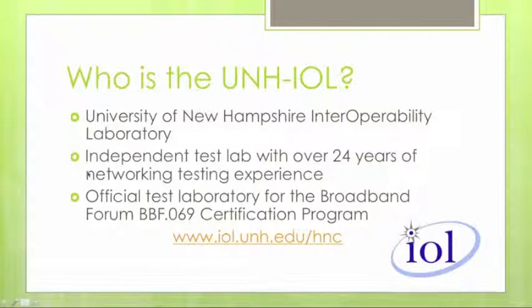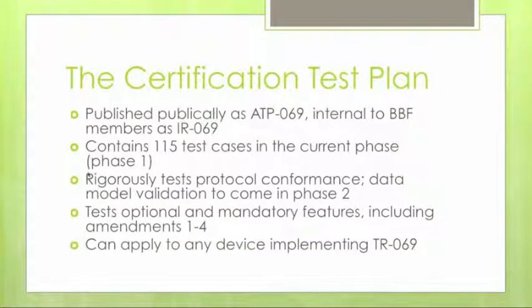Over the past year to year and a half, we've been working very closely with the Broadband Forum to develop the certification program for TR-69 called the BBF.069 certification program. We've also been working with QA Cafe to develop and enable the testing for that program, which is based on the certification test plan now released by the Broadband Forum.